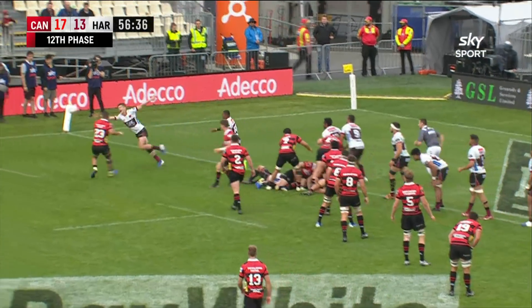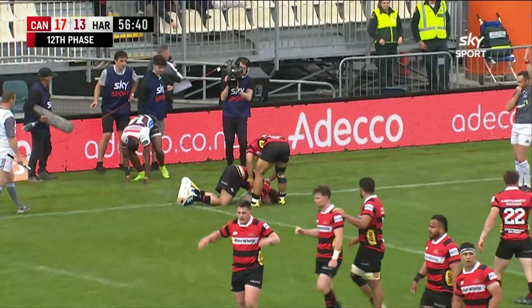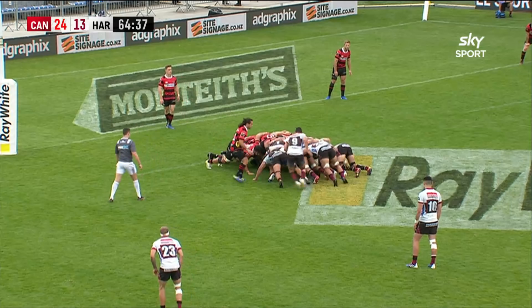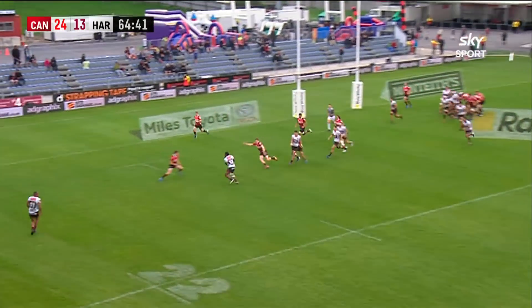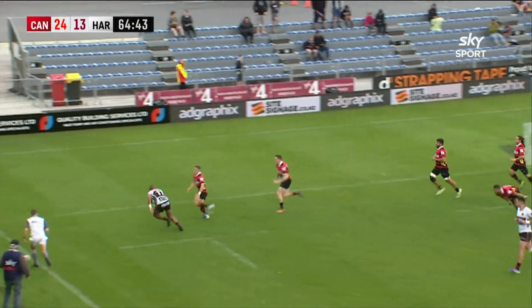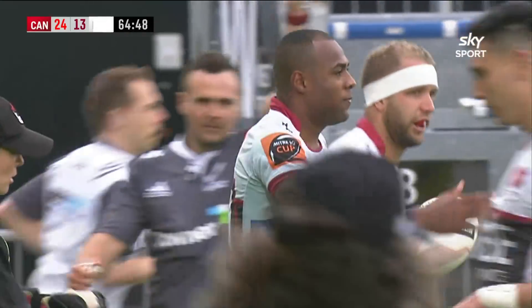It's there again for Drummond, works the blindside, and it's Makai again. So here's Bryn Hall, lobs it away for Stephenson. Stephenson short pass, take it right, Turma. And in go North Harbour.